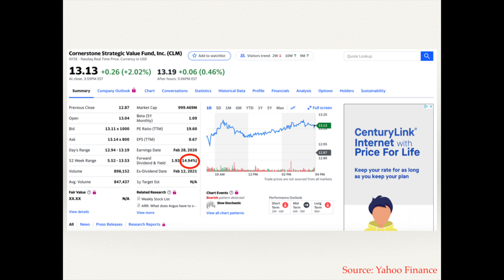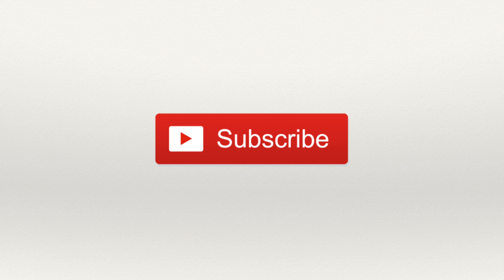Before I dive into things, if you're passionate about income investing and want to see more content revolving around high dividend investments, please consider clicking the subscribe button below. It's basically what Dividend Bull revolves around — being able to live off of dividends without needing a multi-million dollar portfolio or waiting until you're older than the hills to do so. Thank you all so much for your consideration, and with that being said, let's get into it.